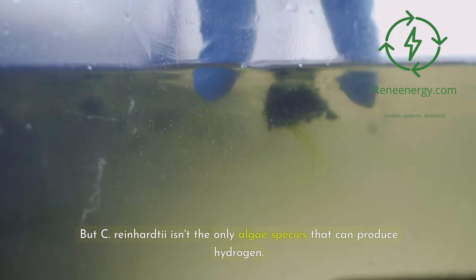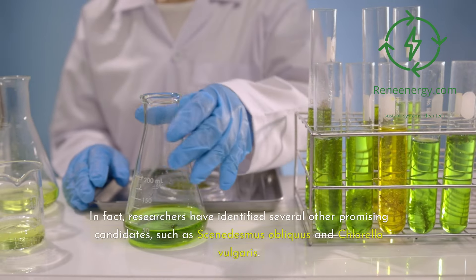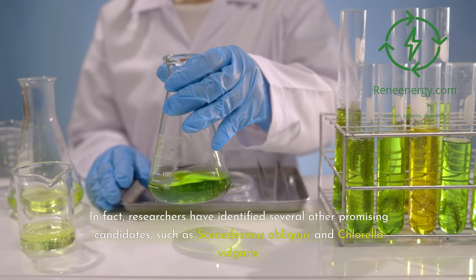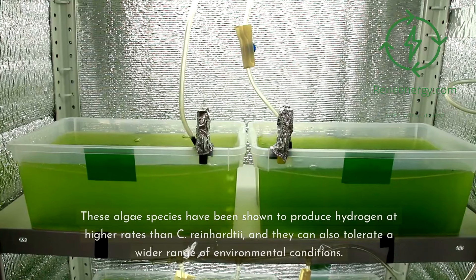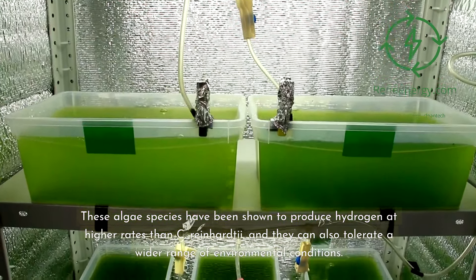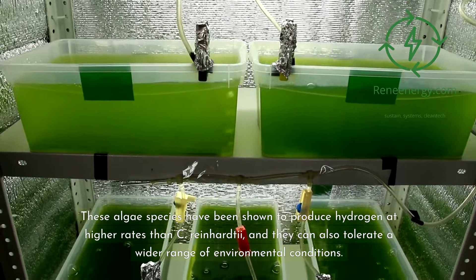But C. reinhardtii isn't the only algae species that can produce hydrogen. In fact, researchers have identified several other promising candidates, such as Scenedesmus obliquus and Chlorella vulgaris. These algae species have been shown to produce hydrogen at higher rates than C. reinhardtii, and they can also tolerate a wider range of environmental conditions.